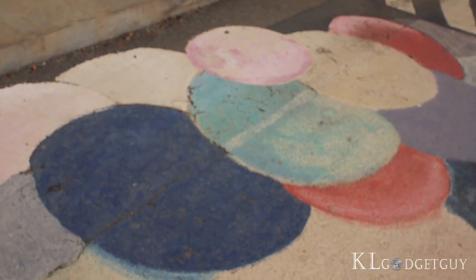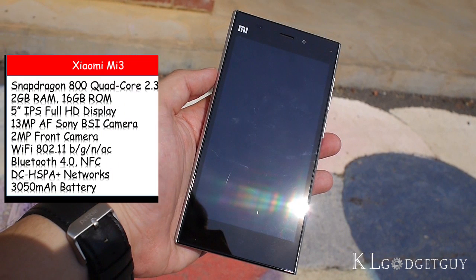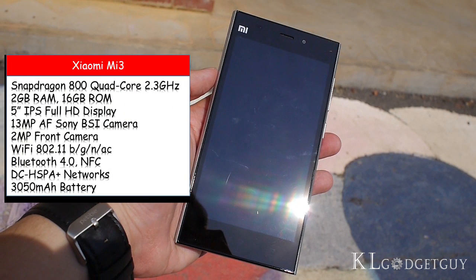The Xiaomi Mi 3 may not have the latest CPU and specifications, but the internals are still no slouch. The Mi 3 has a Snapdragon 800 quad-core CPU clocked at 2.3GHz, 2GB of RAM, 16GB internal flash storage with support for USB On-The-Go, a 5-inch Full HD IPS display manufactured by JDI, a 13MP Sony Exmor camera, 2MP backside illuminated front-facing camera, Bluetooth 4.0, Wi-Fi AC, NFC, Miracast, HSPA+ network support, and is powered by a 3050mAh battery.